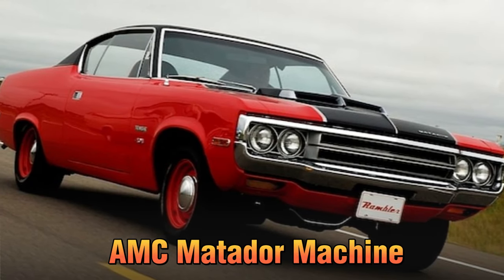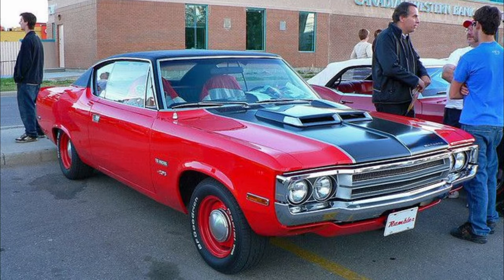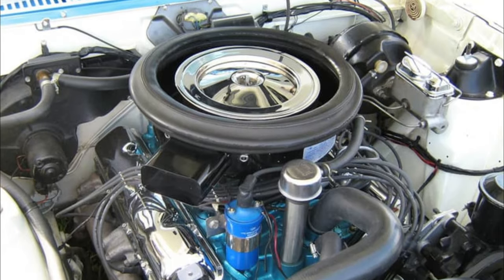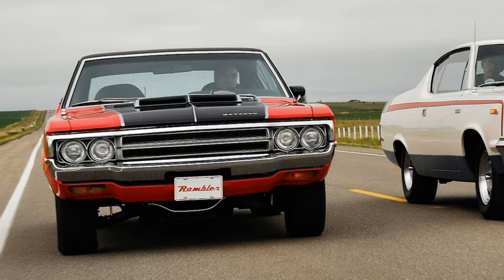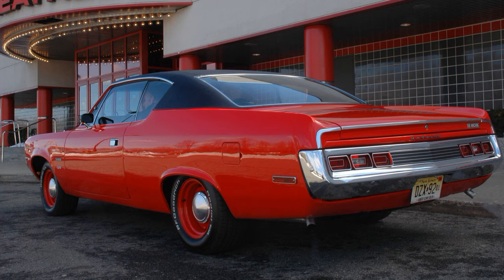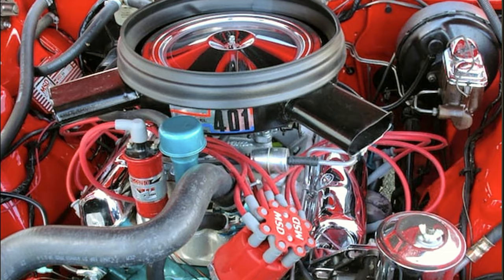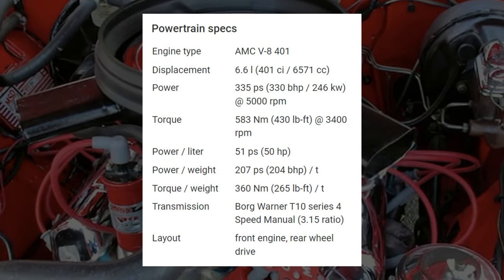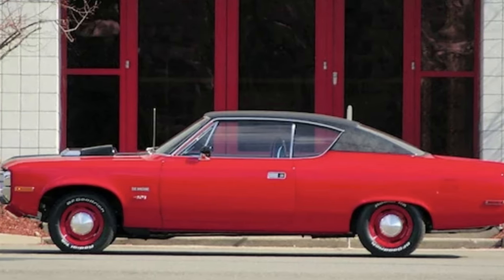The 1971 AMC Matador Machine was the second time AMC offered the Machine package, picking up where the 1970 AMC Rebel Machine left off. While the Machine nameplate continued in 1971, the patriotic red, white, and blue paint scheme, the 390 V8, and the functional ram air induction hood did not. The 71 Matador Machine became a bundle option called the Machine Go package, which included 15-inch wheels, power disc brakes, dual exhaust, and a heavy-duty handling package. It could be optioned with either a 360 or 401 V8; the 401 produced 330 horsepower and 430 pound-feet of torque. Unfortunately, the 1971 Matador Machine production run was cut short at approximately 50 vehicles, and no official production records exist.